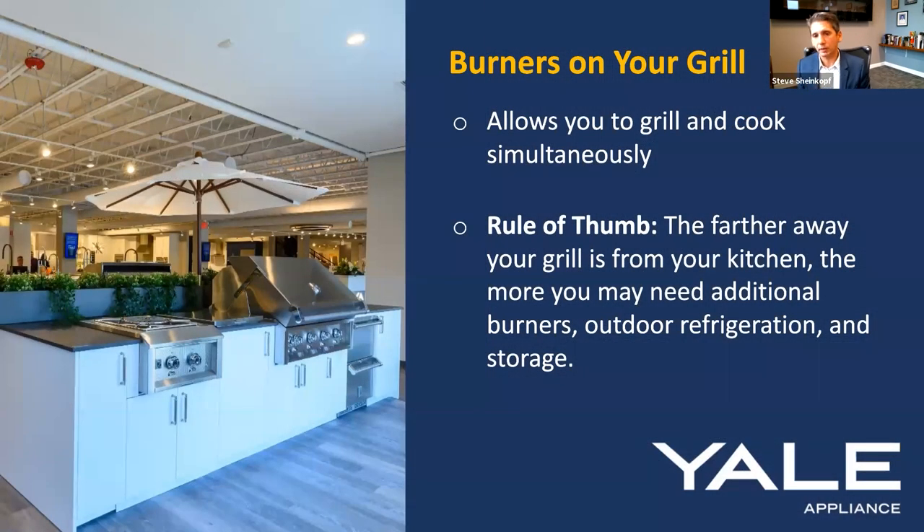Burners on your grill — this is another mistake I made. You don't need to buy a Lynx or Heston and a separate burner set that's expensive. It's only about $100 more to buy a grill with burners. That way you can boil your lobsters and grill the tails right on the grill without going back and forth. The rule of thumb from our outside kitchens webinar: the further you are from your kitchen, the more you need outside refrigeration and burners. It's something I wish I had, even though my grill is semi-close to the kitchen.